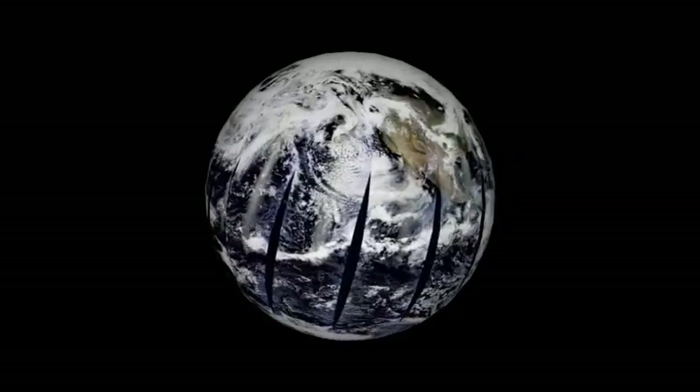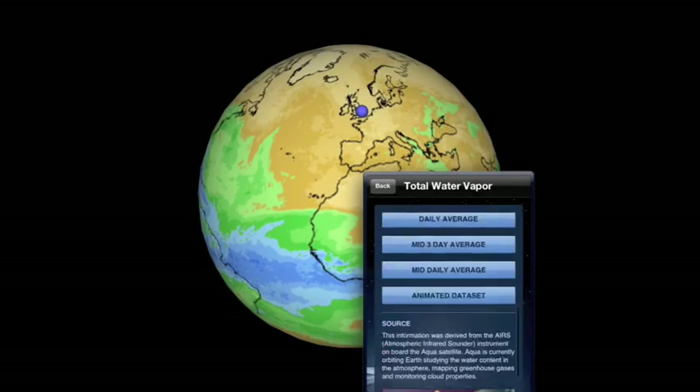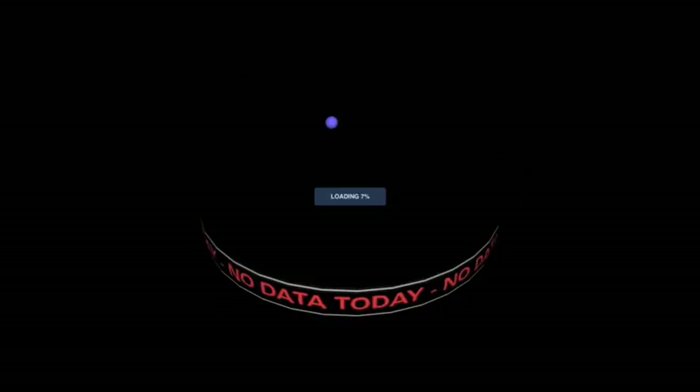First up is EarthNow, a free app from NASA, where you get to use pretty much real-time satellite data plotted onto a globe.